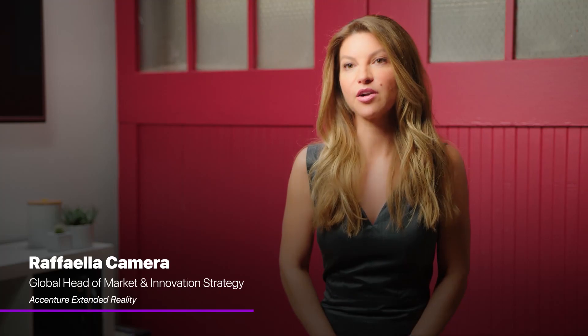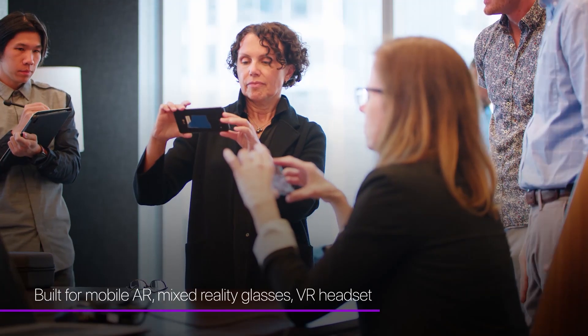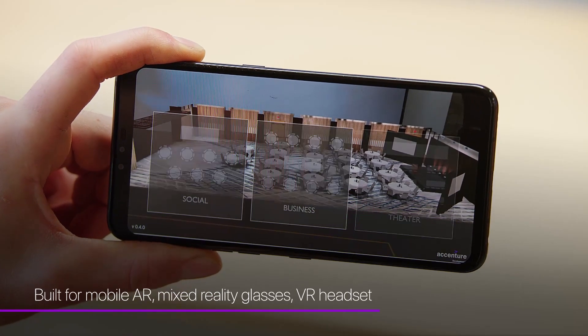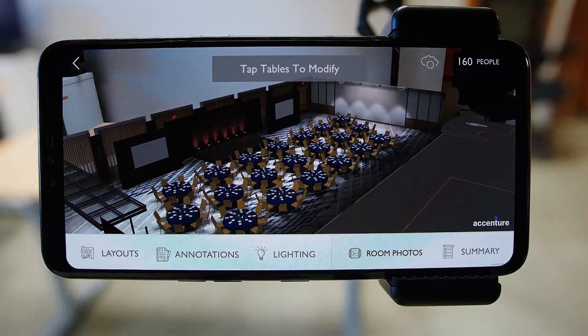We wanted to make this process easier for everyone involved, so we created the XR Event Planner — a cross-platform solution that gives all parties the ability to visualize, customize, and move through event spaces remotely, all while collaborating in real time.